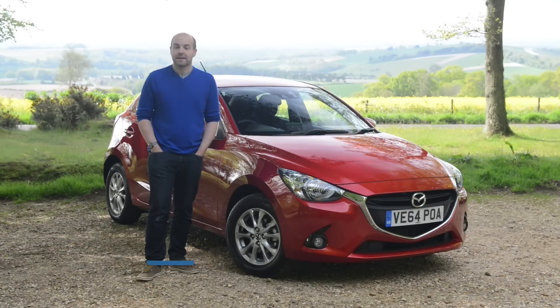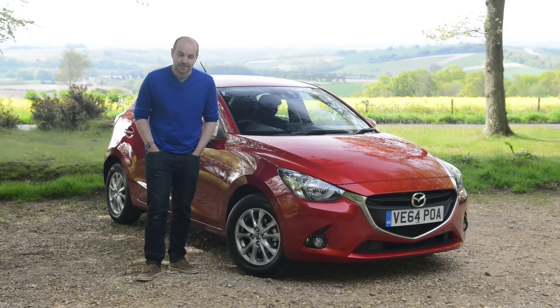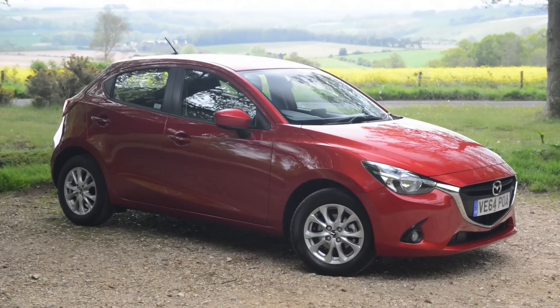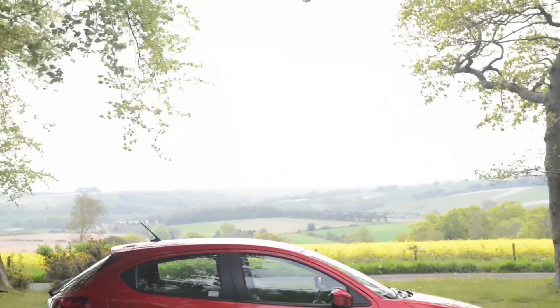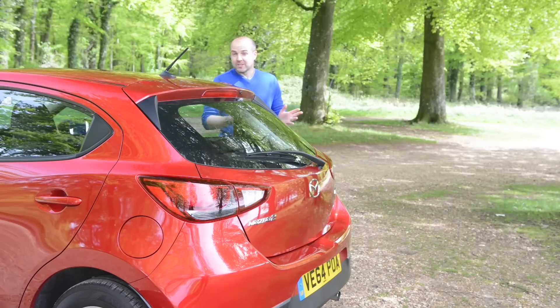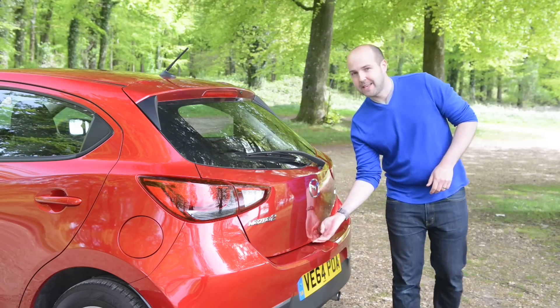MX-5 sports car aside, Mazda has a fine record of building what are nearly the best cars in their class — nearly, but not quite. So the Mazda 6 is nearly as good as a Ford Mondeo, the Mazda 3 nearly matches a VW Golf, and the CX-5 is nearly the best SUV. The question is, with this new Mazda 2, has Mazda finally cracked it and built the best car in its segment?